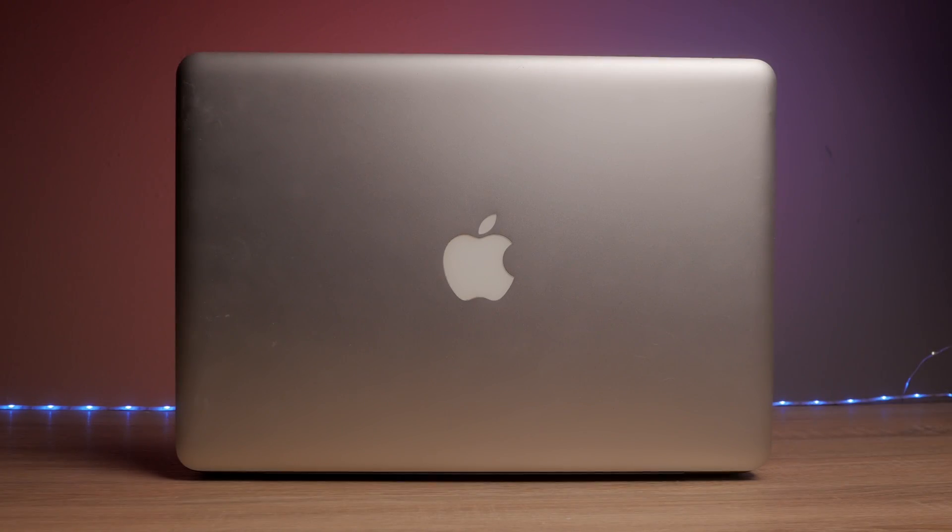Hey, welcome back to the channel. Today we're going to be checking out my trusty little 2012 MacBook Pro over there. We're going to talk about how it performs in different scenarios and give you information that you can use to decide if this is going to be a good machine for you or not.